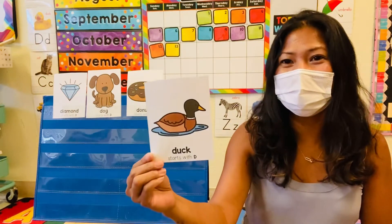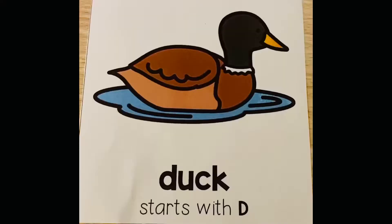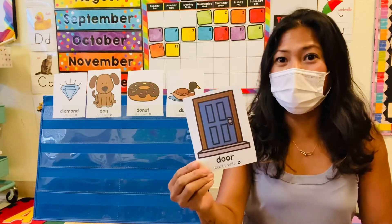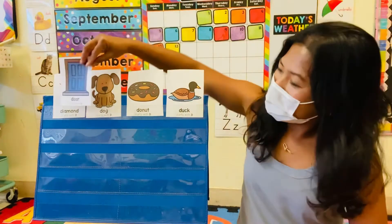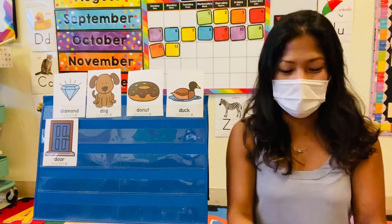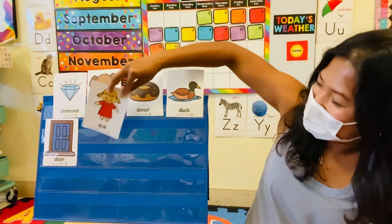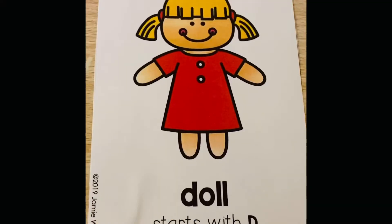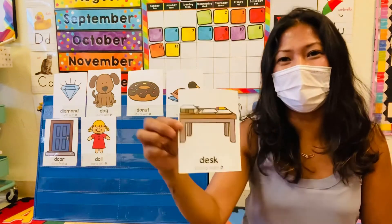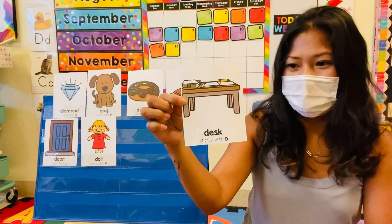Okay, next is? A donut. I like donuts. How about this one? A table. Start with letter D. Desk. Desk.